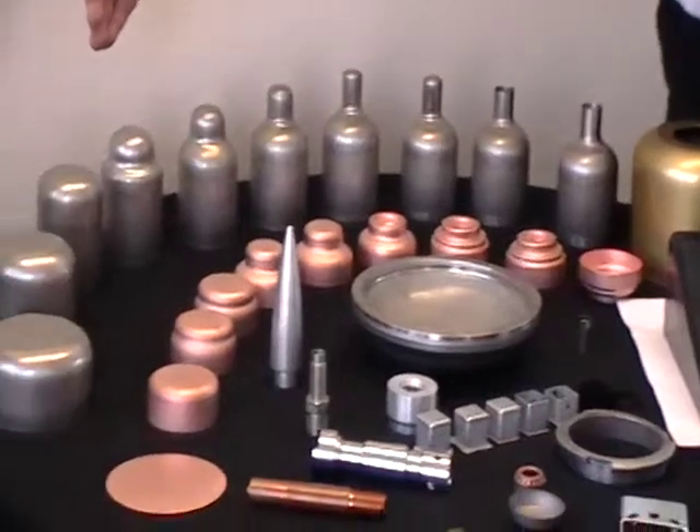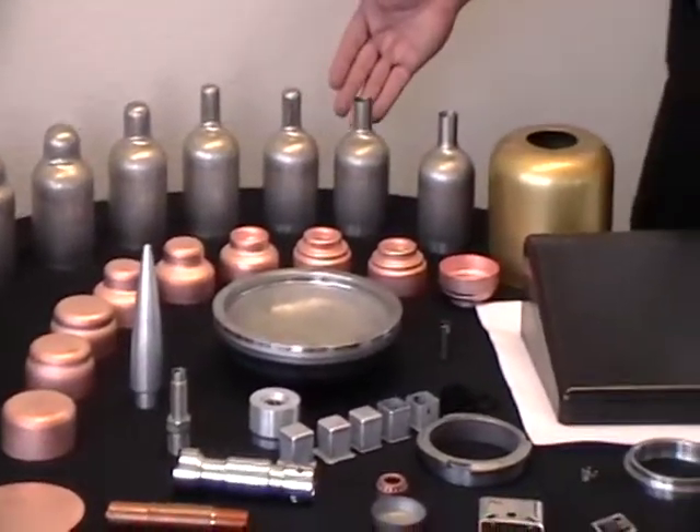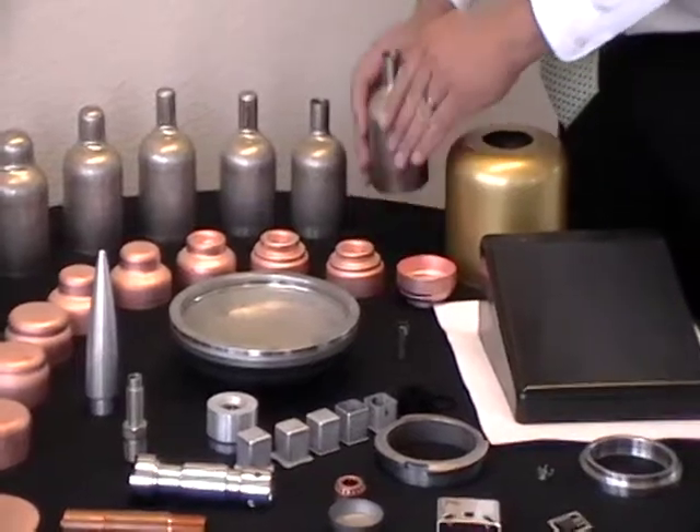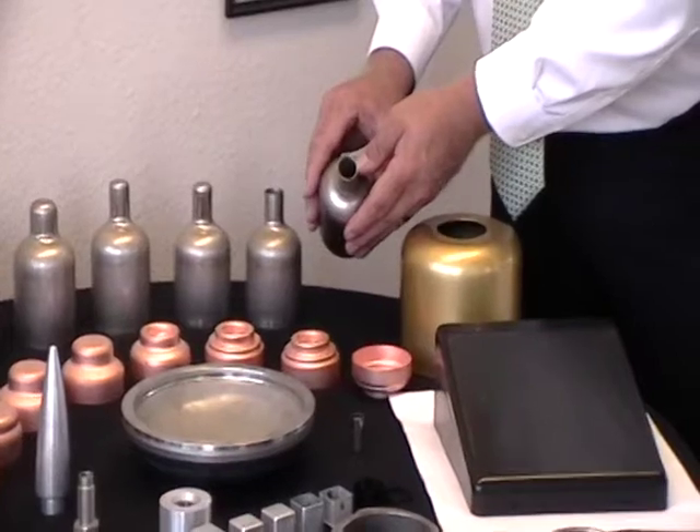Here we're showcasing 42 alloy material that's been drawn and redrawn and has gone through 13 different operations, all the way up to final machining, where tolerances have been held to plus or minus two thousandths.